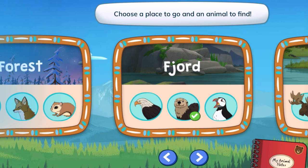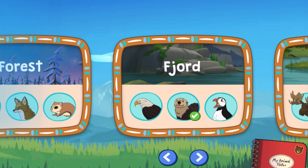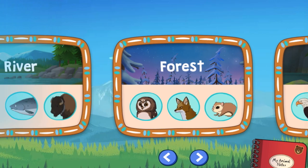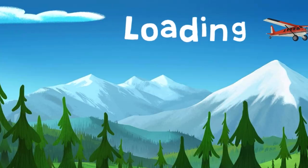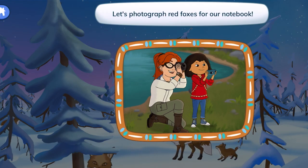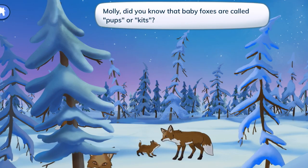Choose a place to go and an animal to find. Tap the arrows to see more places and animals. Forest! Red foxes in the forest. Let's photograph red foxes for our notebook. Molly, did you know that baby foxes are called pups or kits?